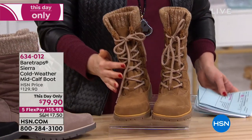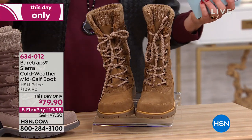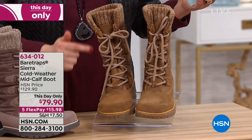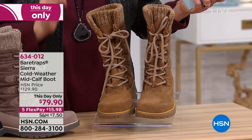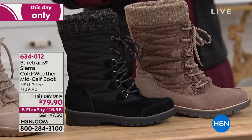Here's the reason I want you to stay with me. These are normally $129. If you're looking for something like this, if you're seeing them in all the fashion magazines — this day only we've got it at $79.90 from $129. Five payments to go ahead and bring them home at $15 and change.